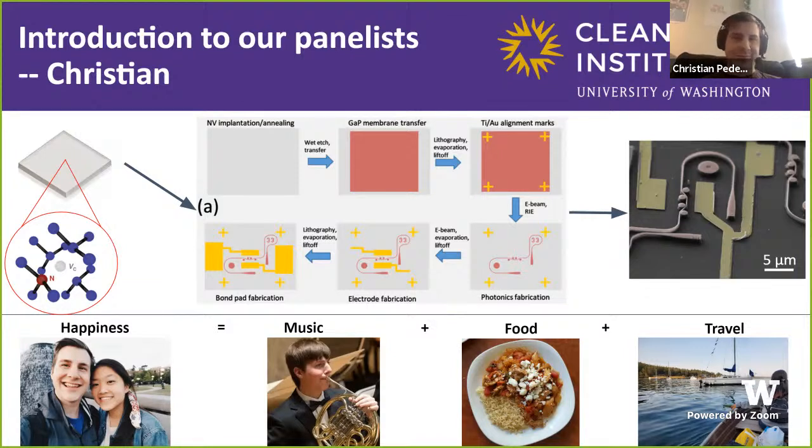We go through a very complicated fabrication process to end up with really tiny devices. This image is 25 microns across — one quarter of the width of a human hair. You can see there are little gold electrodes on our diamond, and cool structures whose purpose is to guide and control the way that light behaves.